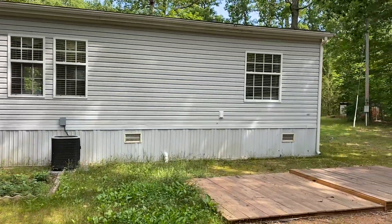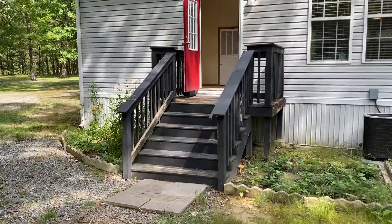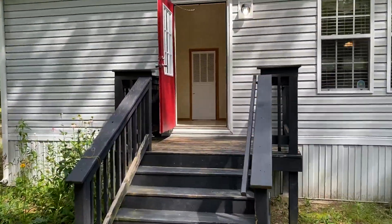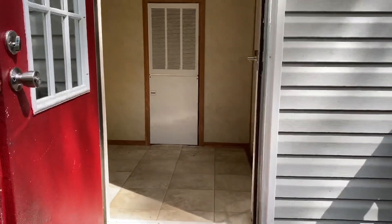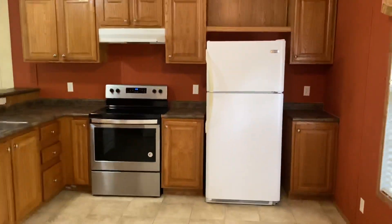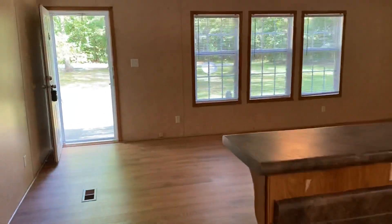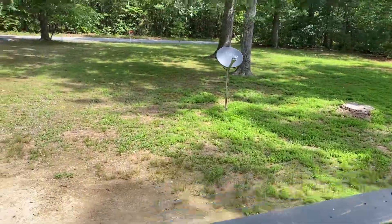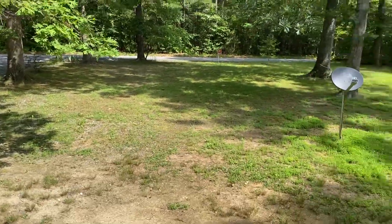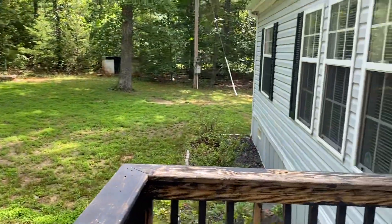This is the back of the property. Be sure to visit our website, www.macdocrentals.com — M-A-C-D-O-C rentals dot com. Submit your application, get pre-approved, this is available for rent. Let me know if you have any questions — our leasing staff will answer you right away. This concludes my tour, thank you for watching.